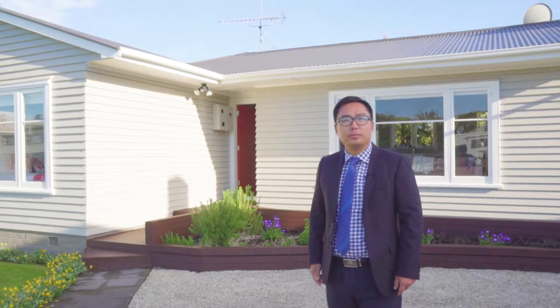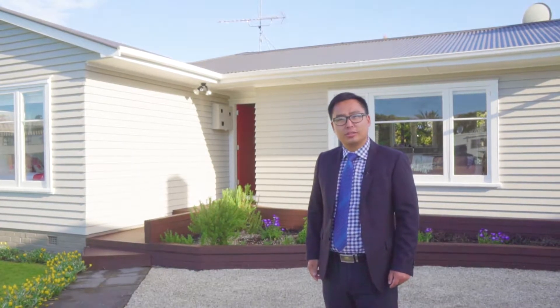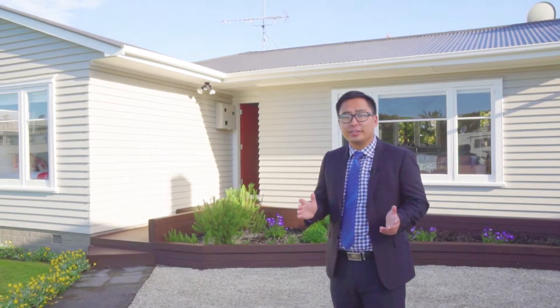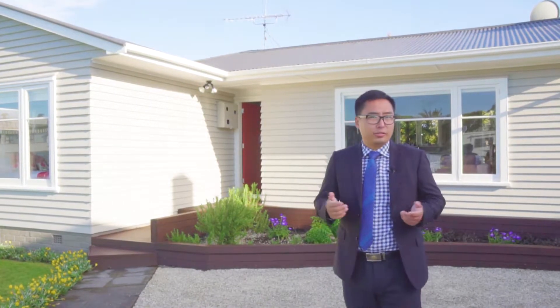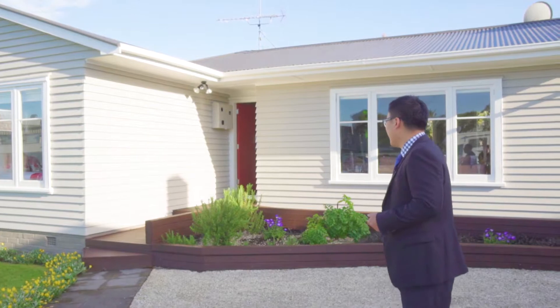Hi, I'm Robin Liu from Bath & Thompson Howick office. Welcome to 98 Elliott Street, Howick. Where is Steve? Steve, can you introduce the house a little bit?